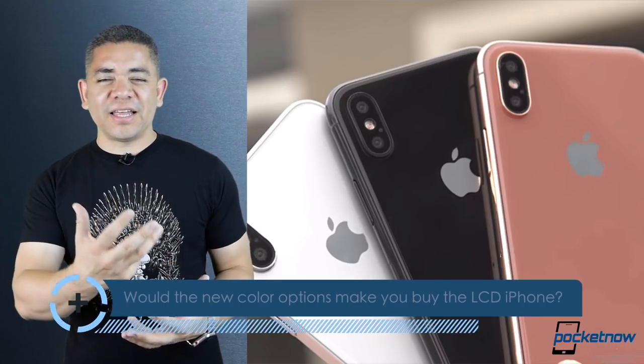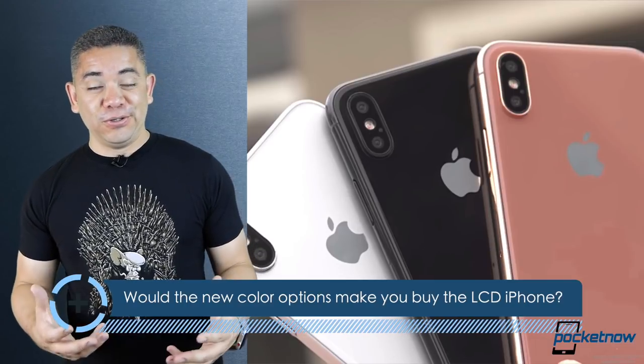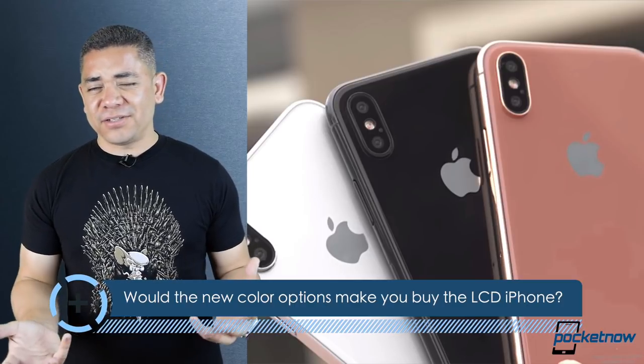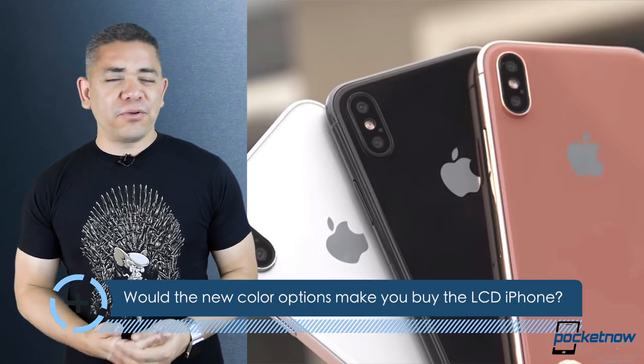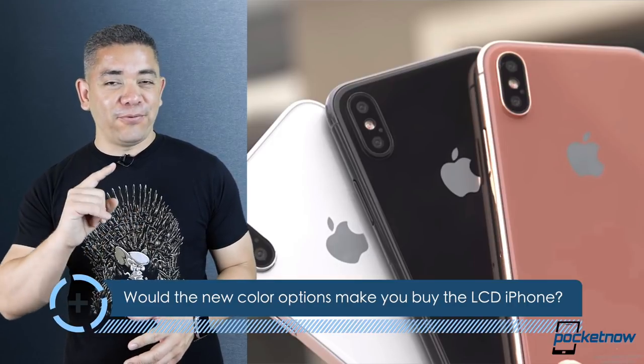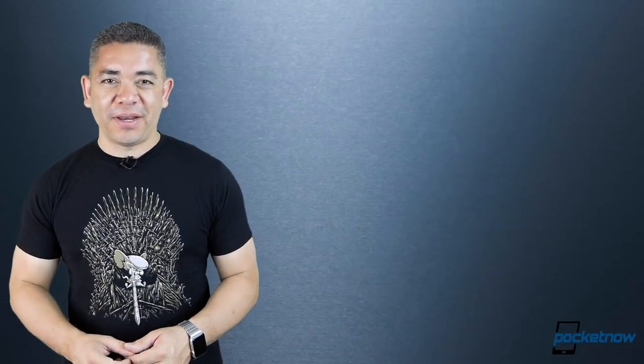The question today: would colors make you want to use an LCD iPhone — an iPhone X or iPhone 9, whatever that name will be — or would you prefer the typical colors? In my case, that red OnePlus 6 has me wanting red, but that's just me. Leave us a comment down below — we'd love to know your opinion.